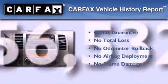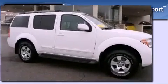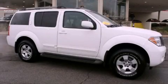Not to mention that this SUV qualifies for the Carfax buyback guarantee. Call now to find out how you can own this breathtaking automobile.